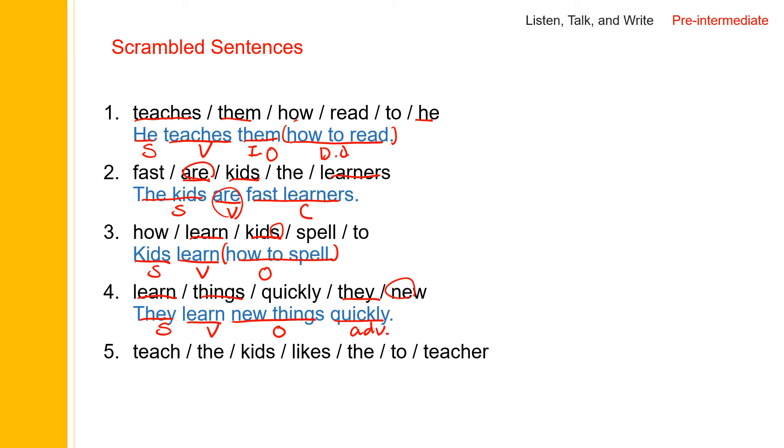The last one — 'kids' and 'teacher': there are two possible subjects, but the verb is 'likes', so kids cannot be the subject. 'Teacher' is the subject. The teacher likes — and after 'likes' you can have two infinitives. The teacher likes to teach the kids. Here, 'the teacher' is the subject, 'likes' is the verb, and 'to teach the kids' is a nominal phrase that functions as an object. The kids can be the object of 'teach', but the whole thing 'to teach the kids' is a nominal phrase.